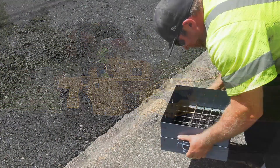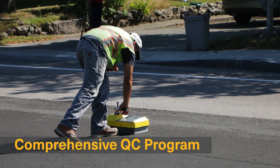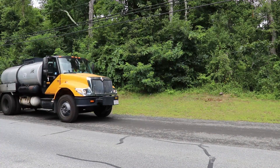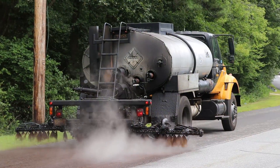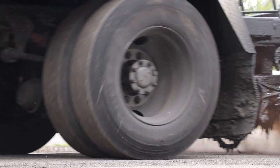To ensure the highest quality workmanship possible, our recycling team is continually monitoring each step of the recycling process, including the mixed compaction densities throughout the day. Once compacted and ready to be reopened to traffic, a light fog seal is applied to the recycled surface to seal out moisture and reduce raveling until the finished wearing course is applied.